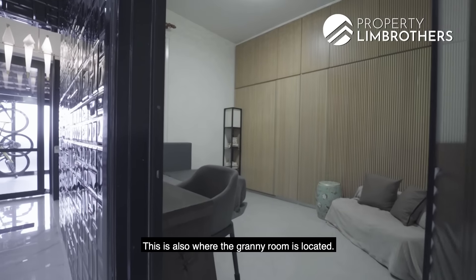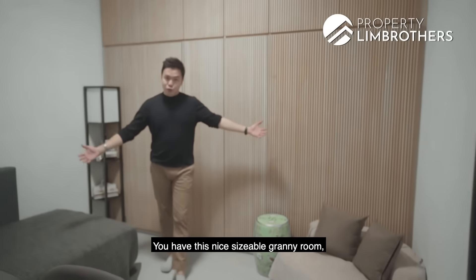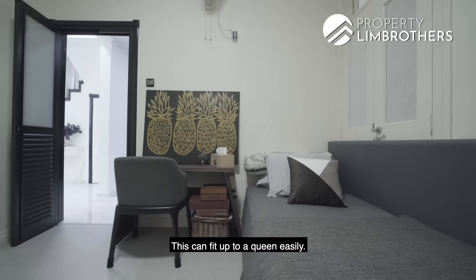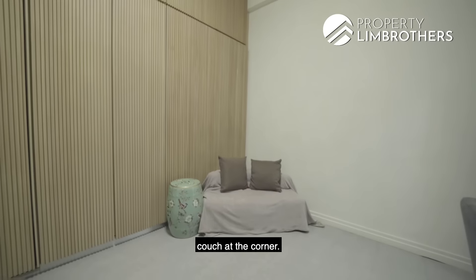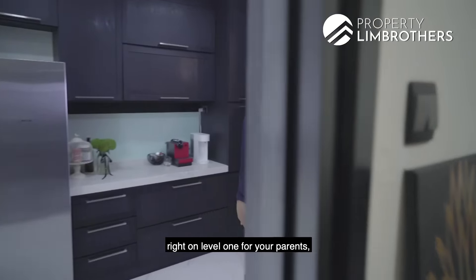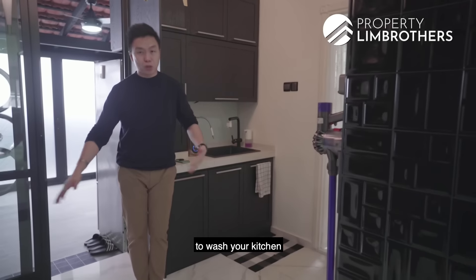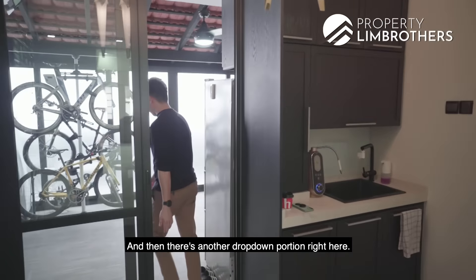This is also where the granny room is located — a nice sizeable granny room right on level one with six panels of nicely done cabinetry space. It can easily fit a queen, possibly even a king. There's a nice dressing table and couch at the corner — a great granny room on level one for your parents or as a guest room. A small but important detail: this drop-down portion allows you to wash your kitchen without spilling water into the living room space. There's another drop-down portion right here as well.